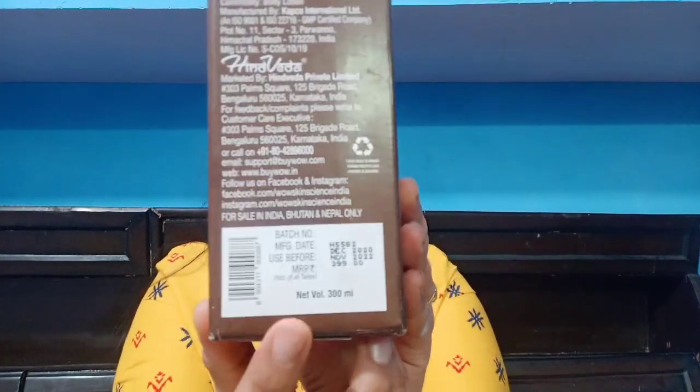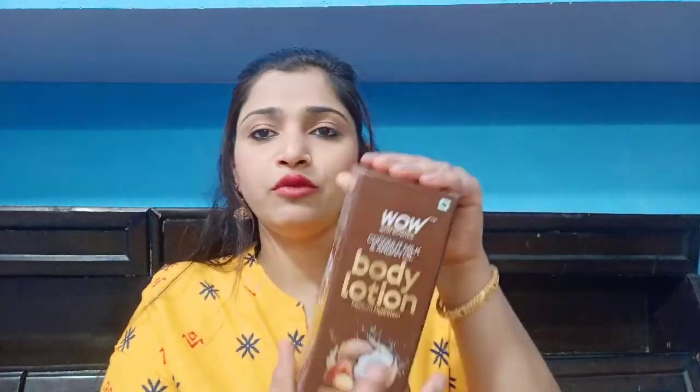If I talk about the quantity, it is a very good quantity — you get 300ml. The price is ₹399 and the shelf life is 2 years. This is cardboard packaging and inside it is a plastic bottle with a pump style, so hygiene is maintained. You press it and your product comes out.